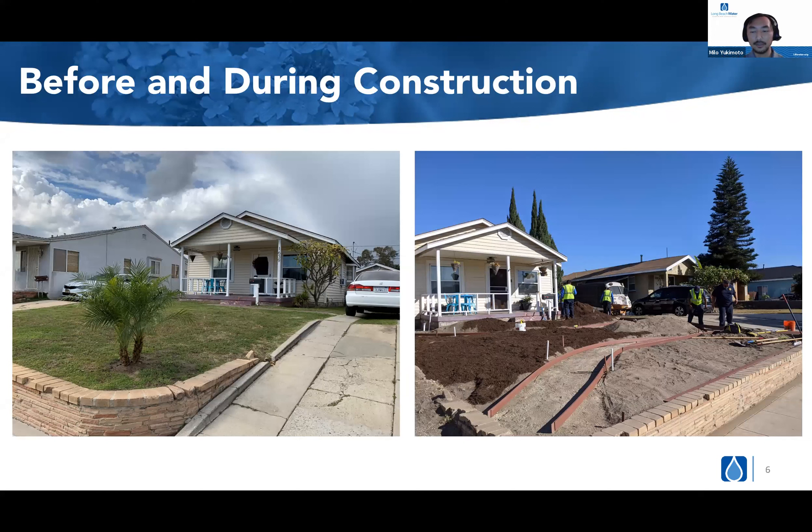Here are some before and during pictures of one of our participants. The left photo is before any work had begun, and the second photo shows the construction phase. We have noticed that the overall soil quality in this census tract is relatively low, so we have been needing to bring in some amended soil to help the plants establish early on. They're also setting up bender boards to create walkways so they can access the plants for pruning and upkeep.